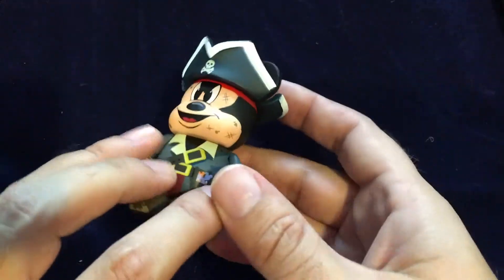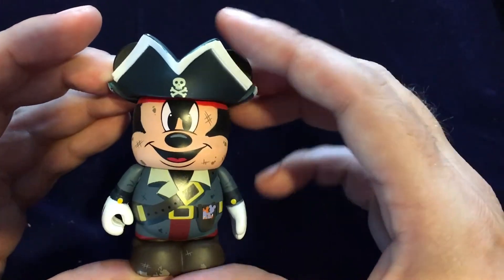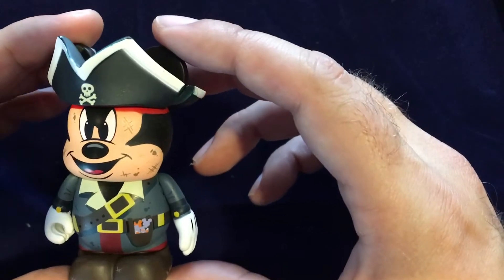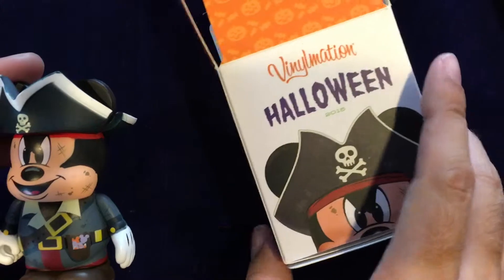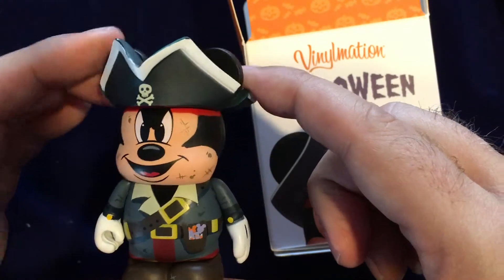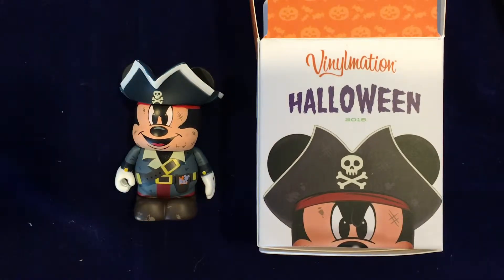As anticipated, we got ourselves the Pirate Mickey. He is not as hard to get, but I would say a pretty cool figure nonetheless, and arguably more sought after than the Princess. I think I've seen designs similar to the Princess before, but not this Mickey. Being a popular Halloween costume for a lot of boys and girls, I think this Halloween Pirate Mickey is a pretty cool Vinylmation, and that is the Halloween 2015 Vinylmation.